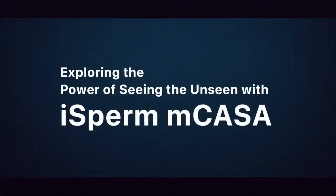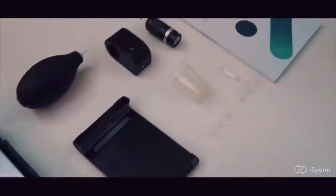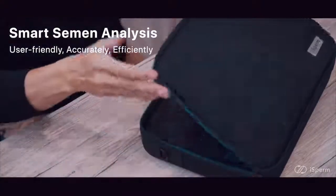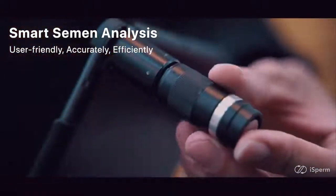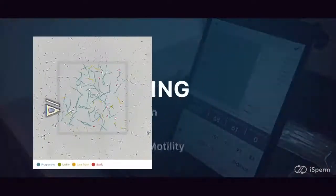Exploring the power of seeing the unseen with iSperm NCASA. iSperm brings analytical insights into animal reproduction. It is a user-friendly system that accomplishes semen analysis precisely and efficiently. iSperm not only provides accurate readings but also visualizes sperm movements.